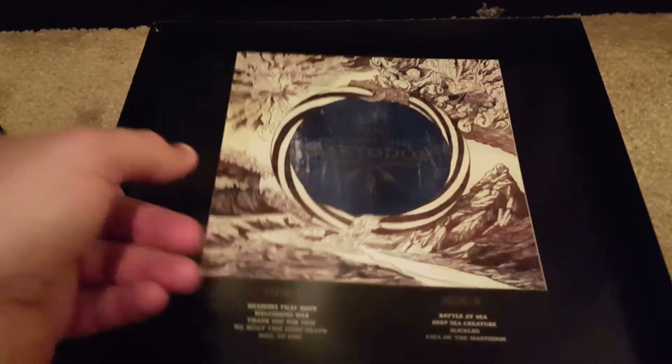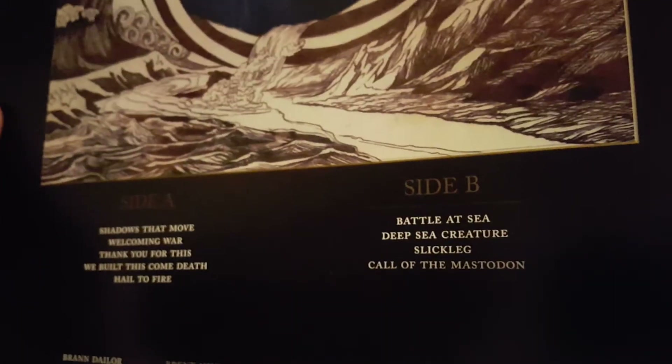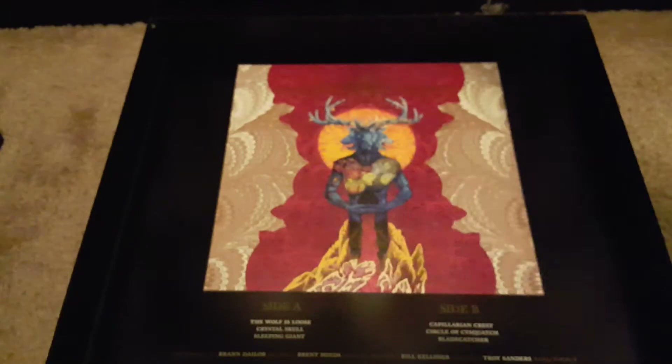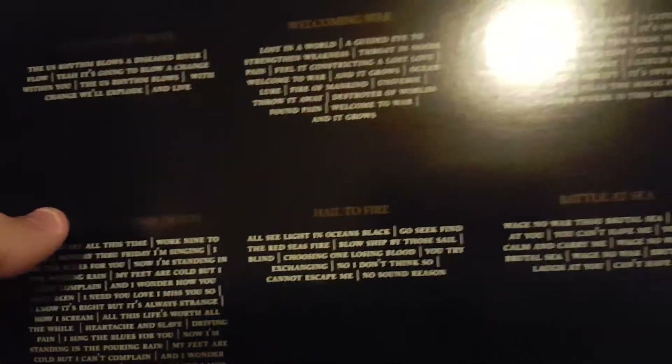You get that unreleased live album, and then you get those extra tracks. I believe there was a CD version floating around with those extra tracks, but this is the first time it's been released on vinyl.